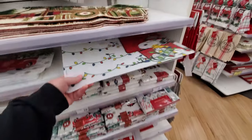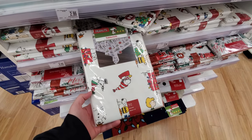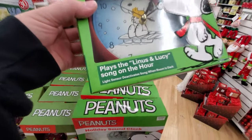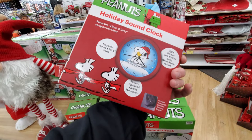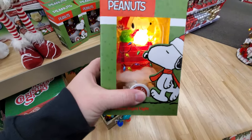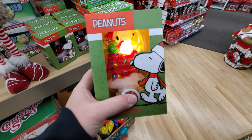Place mats, holy crap — a tablecloth! I love it, I love you Peanuts. A Peanuts holiday sound clock that plays the Linus and Lucy song on the hour — that is awesome, I wish there was a try-me button on here. There is however a try-me button on the nightlight — look at that, that is so cool!